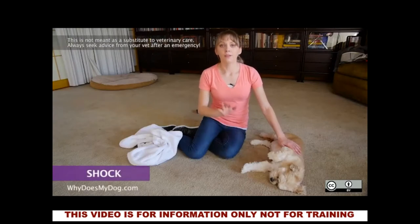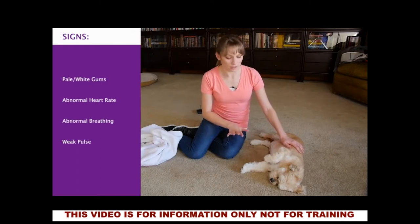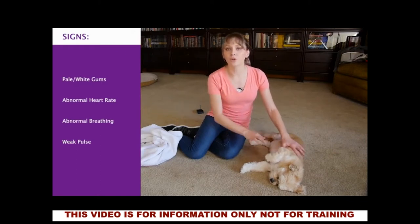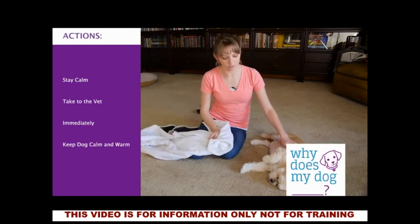Stay calm. You need to get your dog ready to be transported to the vet immediately. Try to keep him calm and control any signs of bleeding. Wrap him with a towel or a blanket if he is cold.